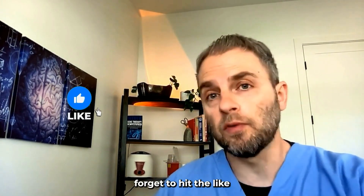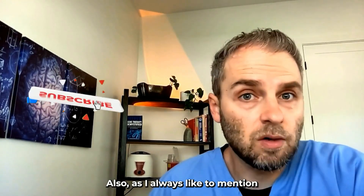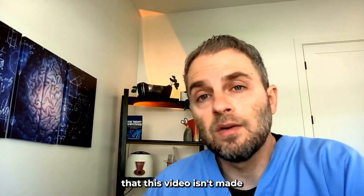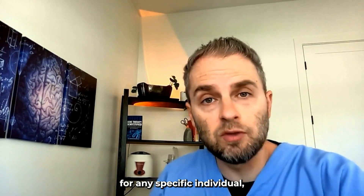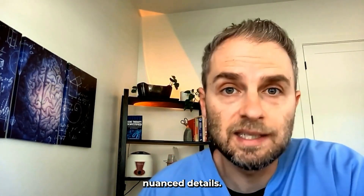If you are getting benefit from these videos, don't forget to hit the like and subscribe to continue getting videos like this. Also, as always, I'd like to mention that this video isn't made for any specific individual, so please read the disclaimer before we get into more of these details.